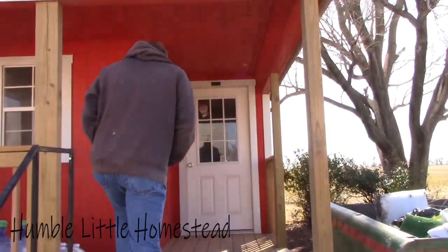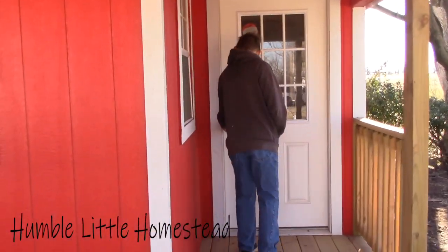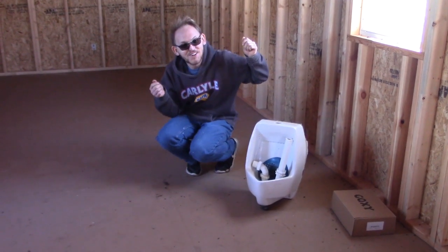Hey guys! So today we have a lot of exciting news to tell you about and some very big announcements. I can finally install my urinal!